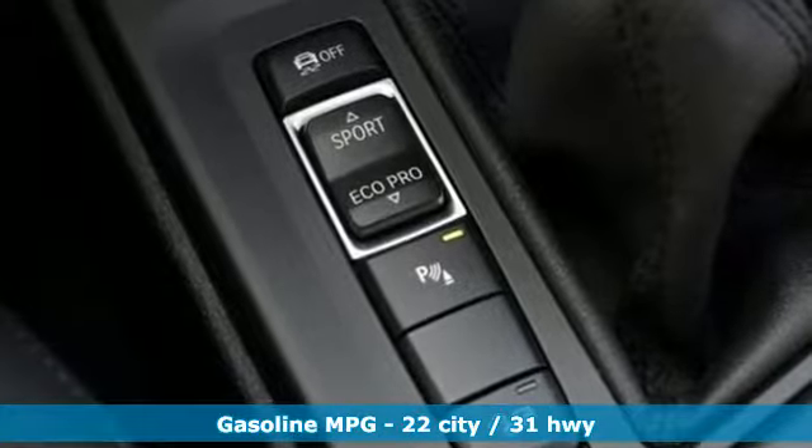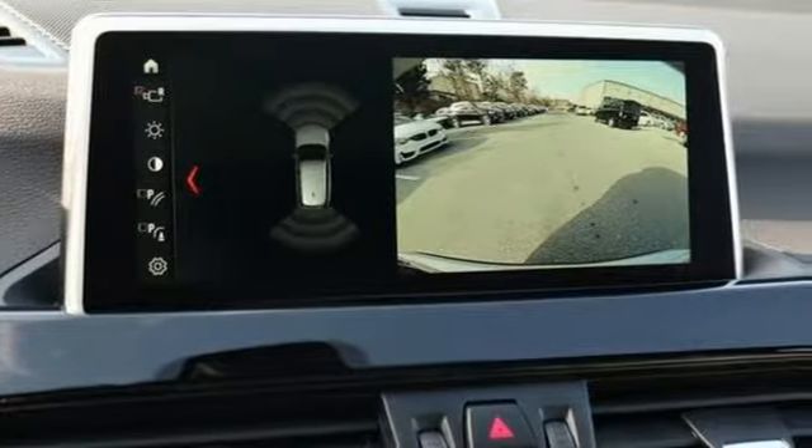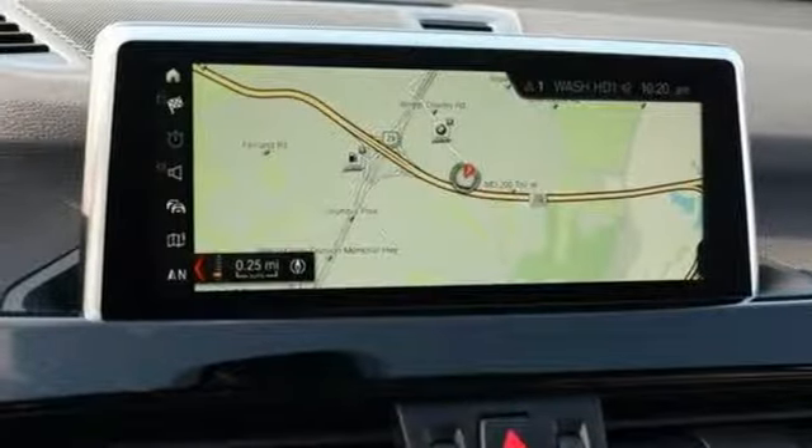Intercooled turbo inline four-cylinder engine, gas pressurized shocks, integrated navigation system with voice activation, power heated mirrors, dual zone climate control, front and rear parking sensors.